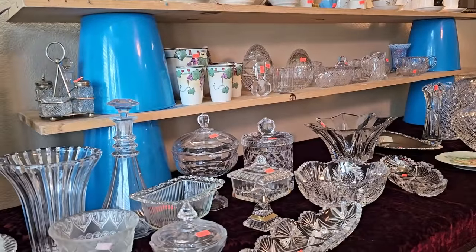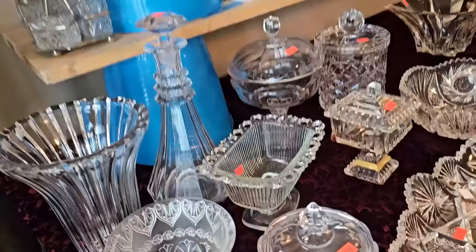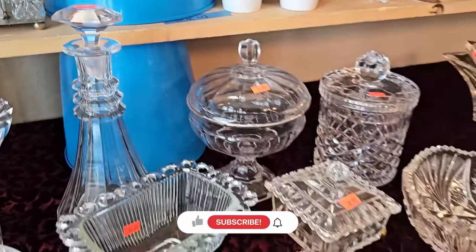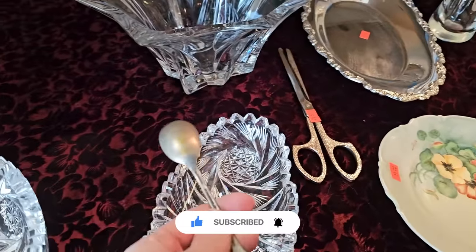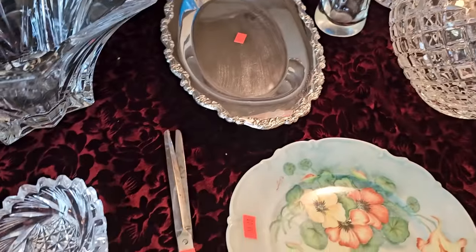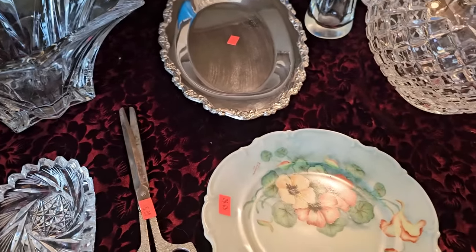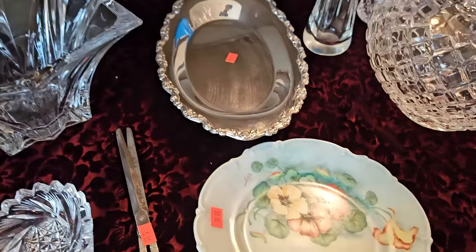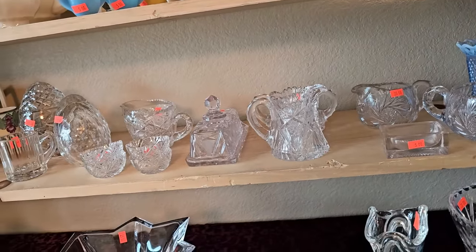Hello everyone and welcome to today's thrifting video. We are in an estate sale and we're going to look around, see what all they have to offer. This particular estate sale was run by a consignment company, so I feel like the prices are a little higher, but everything is better organized, laid out, and displayed — you can find things much more easily.